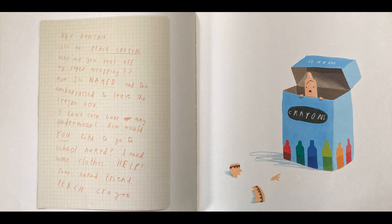Hey, Duncan. It's me, Peach Crayon. Why did you peel off my paper wrapping? Now I'm naked and too embarrassed to leave the crayon box. I don't even have any underwear. How would you like to go to school naked? I need some clothes. Help! Your naked friend, Peach Crayon.